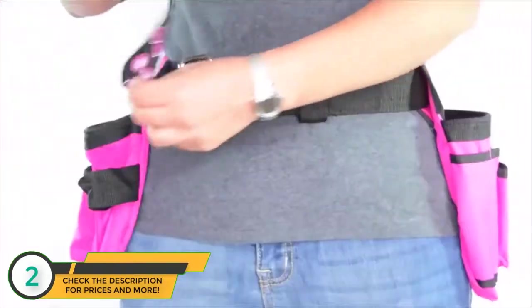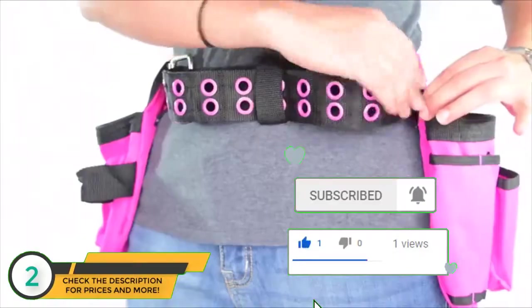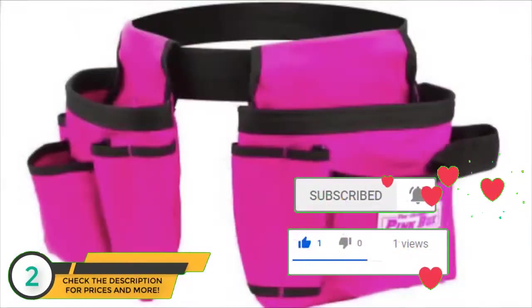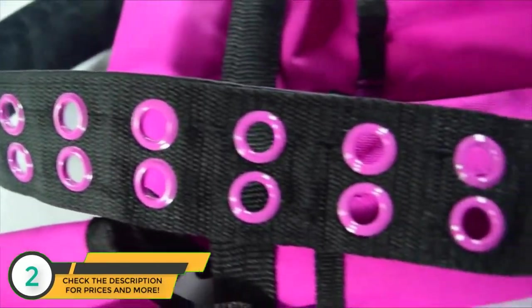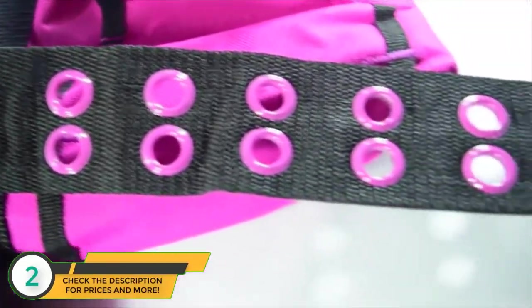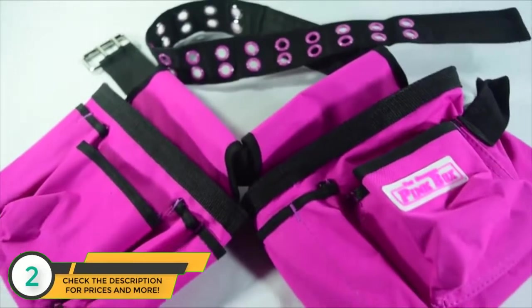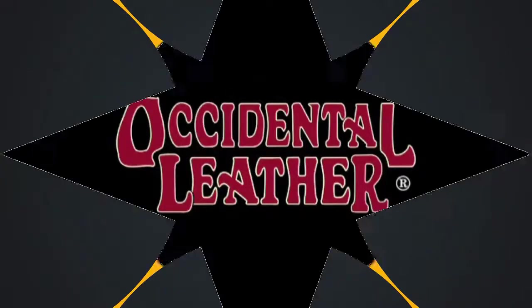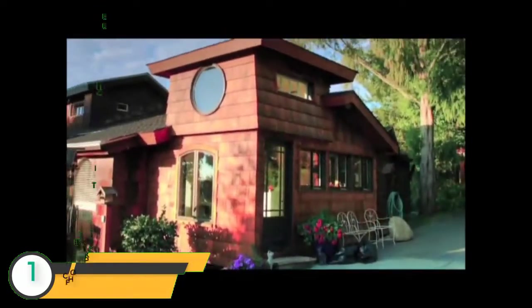Fit the prongs through the pink grommets, tuck any excess to the side, and you're ready to go. Even better, this belt also comes in kid sizes. Keep your tools close at hand with easy access, style, and convenience. Getting this belt is a no-brainer — brought to you by The Original Pink Box.